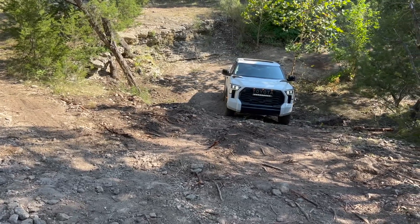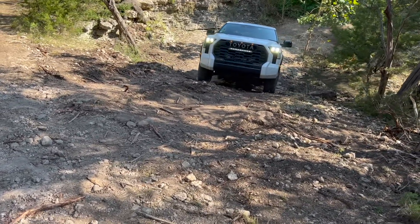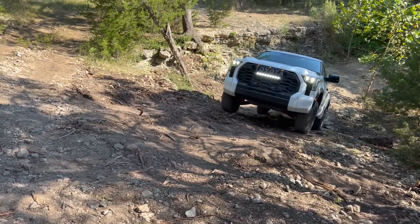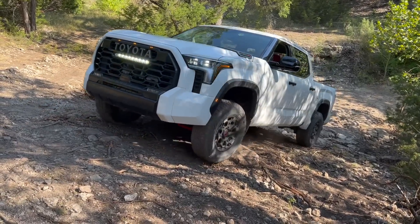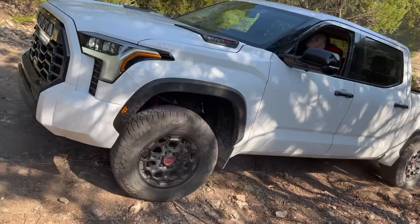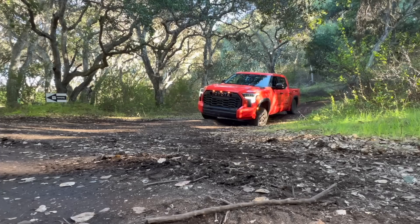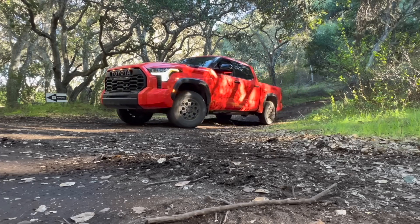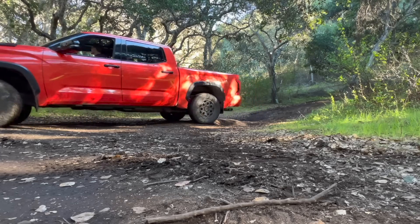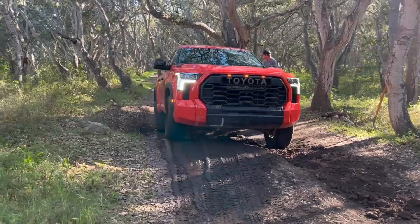The TRD heritage grille, the TRD light bar up front, marker lights that say TRD, a full panoramic moonroof, and the cockpit red interior available for white, black, and lunar rock trims — a lot of things make this truck super special. Even if solar octane ends up on a normal SR5 next year, it's still a TRD Pro because of the interior and all the other special details. That is what makes the truck very, very special.